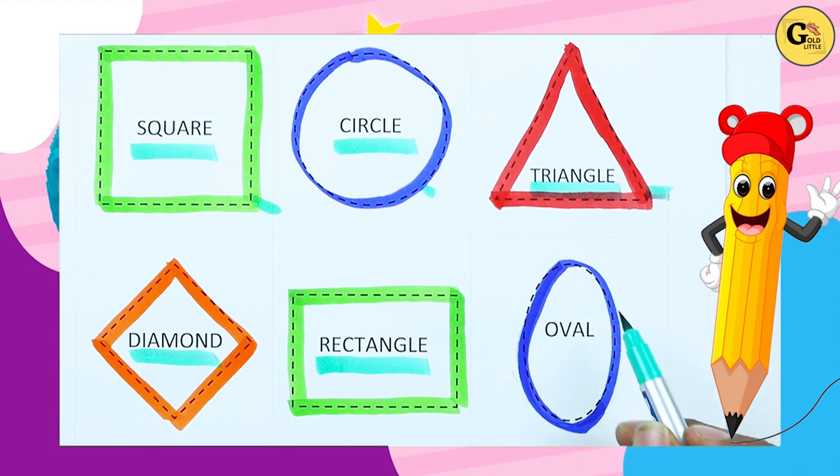Which shape is this? O-V-A-L. Right. O-V-A-L. It's oval with blue color.